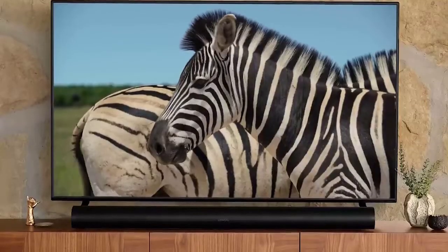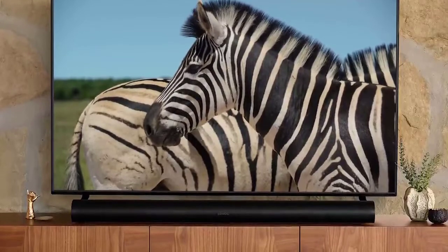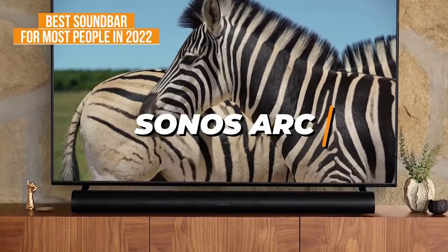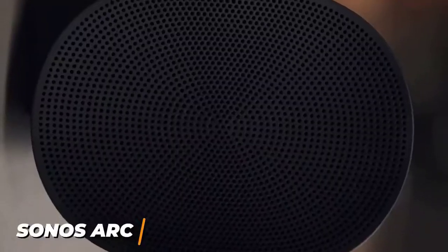Some users might want a soundbar that's easy to use, simple to set up, works very well with nearly any setup, and performs well with nearly any audio format. The Sonos Arc is my choice as the best soundbar for most people in 2022. The Sonos Arc is a little pricier than the previously mentioned options, but it's among the best soundbars available.